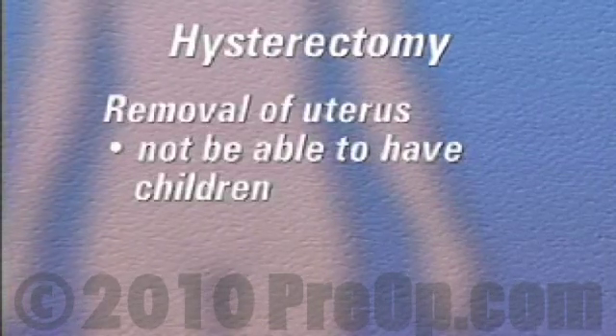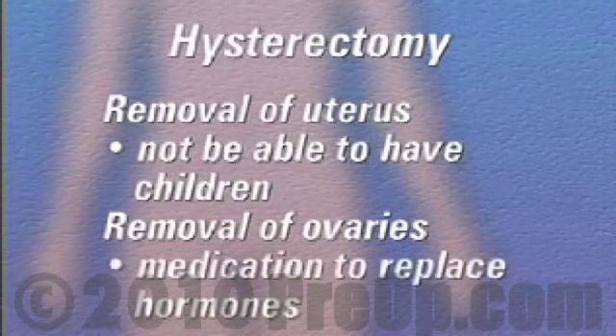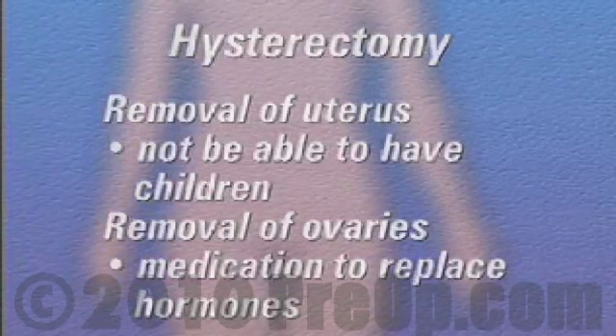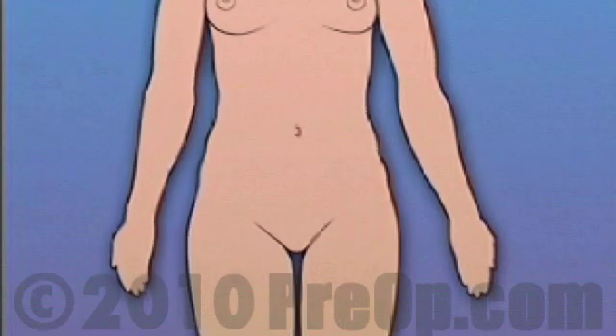After having a hysterectomy, you will not be able to have children, and because your ovaries are removed as part of the procedure, you may even need to take medication to replace hormones that your body once produced on its own. So make sure that you ask your doctor to carefully explain the reasons behind this recommendation.